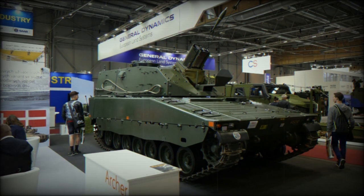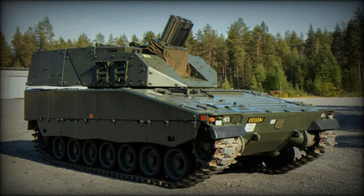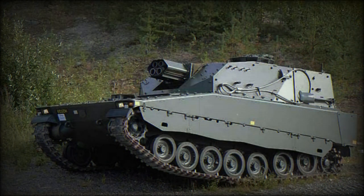This mortar system is compatible with all standard 120mm mortar ammunition as well as smart-guided ammunition, including the Swedish Strix Precision Guided Munitions. Standard shells have a maximum range of up to 9km. The system can also use extended-range shells that give a maximum range of 13km. The Strix guided munitions have a range of 5km.